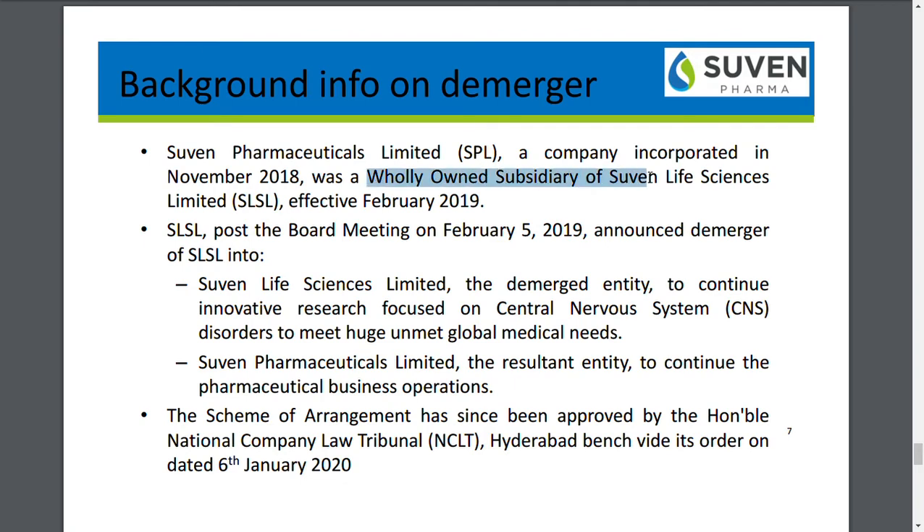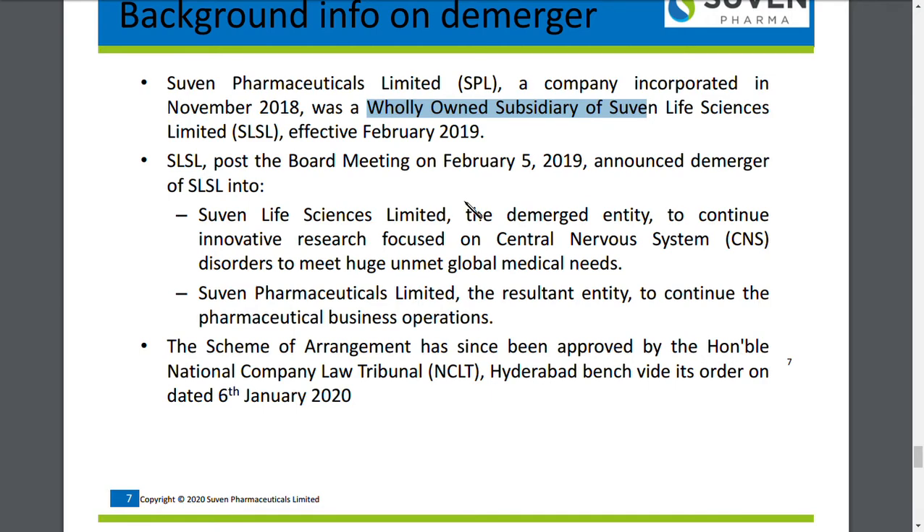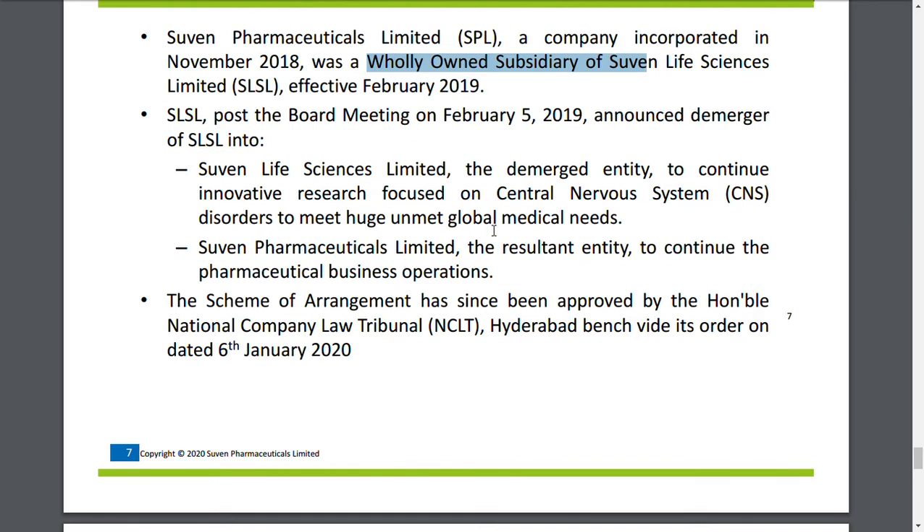Background information on the demerger: Suvan Pharmaceutical, a company incorporated on November 18th, is a wholly owned subsidiary of Suvan Life Sciences Limited, effective April 19th. Post the board meeting, Suvan Life Sciences Limited announced the demerger into two entities: Suvan Life Sciences Limited — the existing company — and Suvan Pharmaceutical Limited.